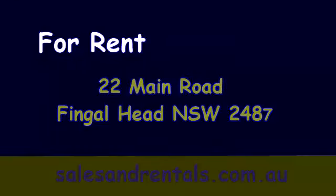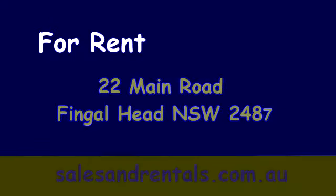That concludes the video tour of 22 Main Road, Fingal Head, available for rental by Kingston Sales & Rentals. View all available rentals on our office website, www.salesandrentals.com.au. Thank you.